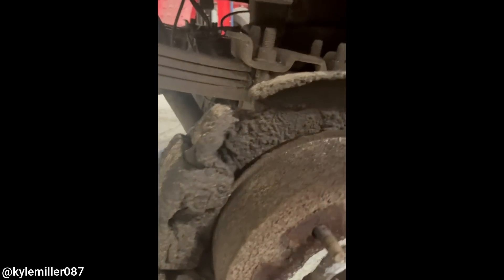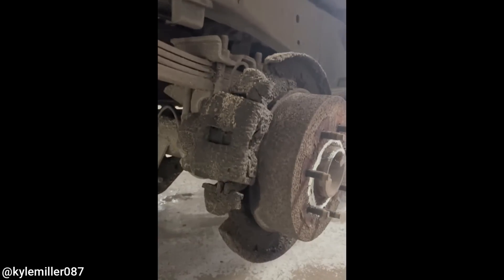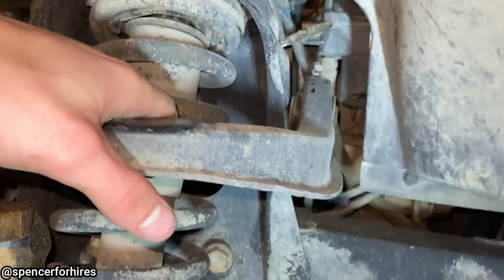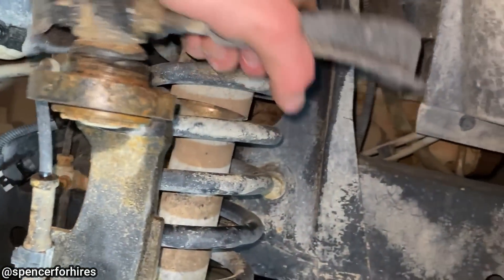Customer states their rear brakes started to squeak around a week ago. Customer states the vehicle pulls right when braking. The technician found a bolt for their upper control arm to be missing.